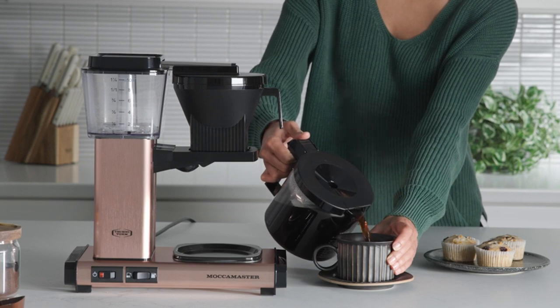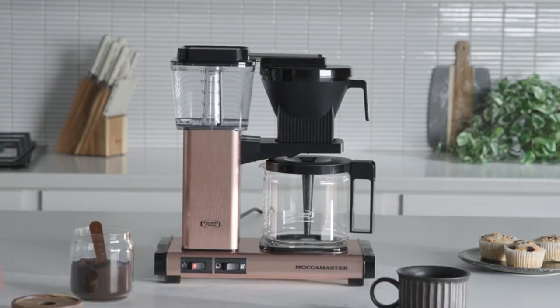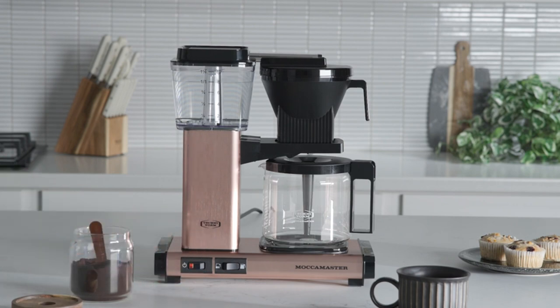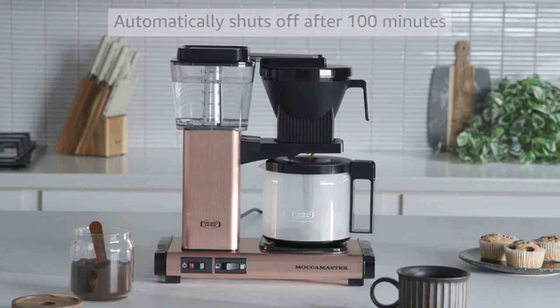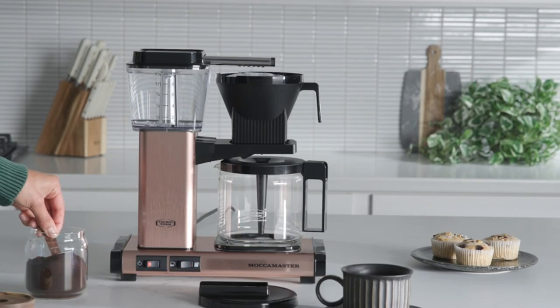Convenience is also one of the undeniable strengths of this coffee maker. With just a press of a button, the Maka Master can brew a full pot — approximately 40 ounces of coffee — in just 4–6 minutes. This not only saves you time but also creates a quick and easy coffee enjoyment experience. The auto-off feature after 100 minutes not only makes the coffee maker safer but also brings tranquility to the surrounding space. You no longer need to worry about forgetting to turn off the machine and can fully focus on enjoying your coffee.